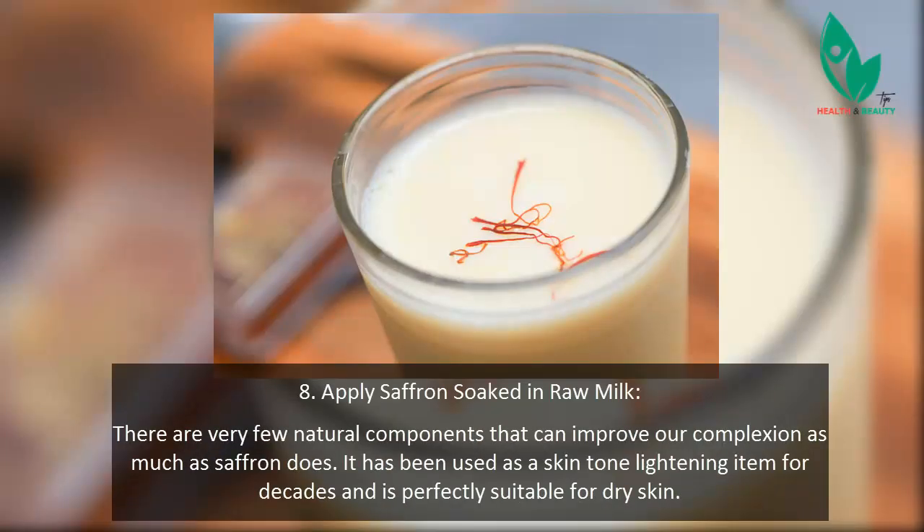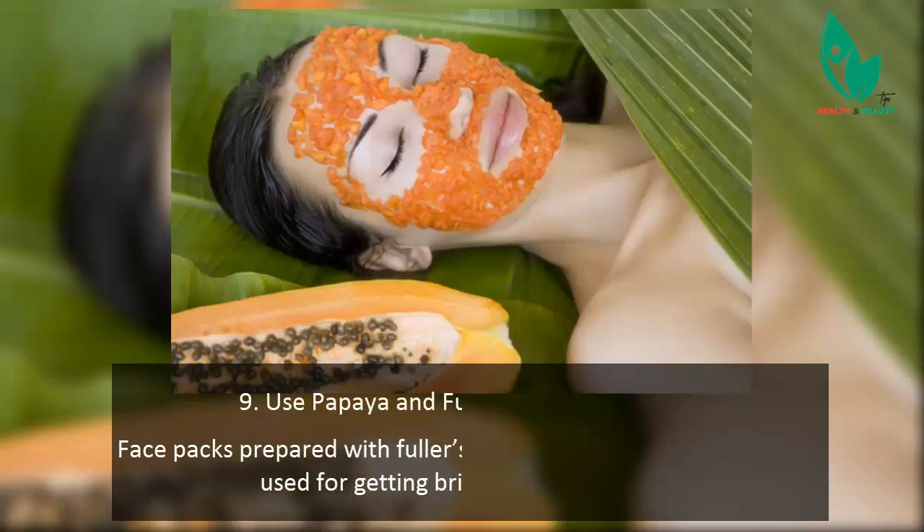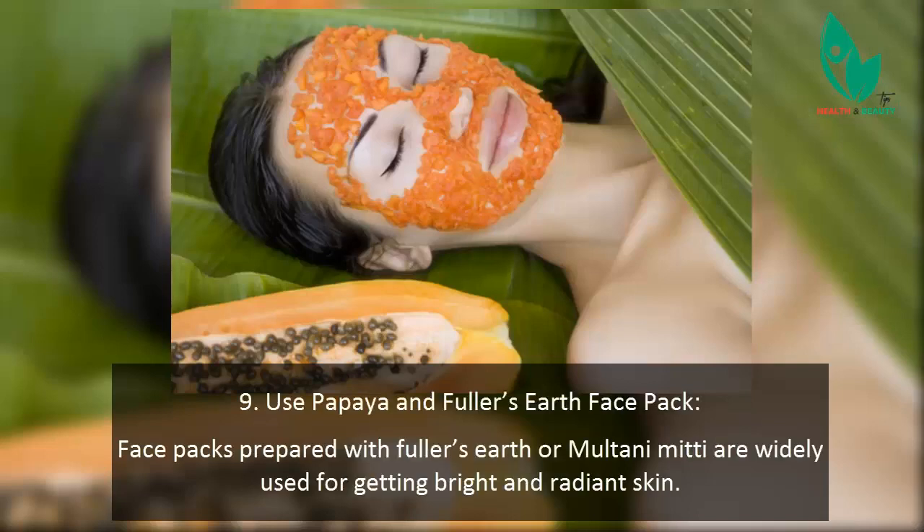Tip 8: Apply saffron soaked in raw milk. Very few natural components can improve our complexion as much as saffron does. It has been used as a skin-tone lightening ingredient for decades and is perfectly suitable for dry skin. Take some unprocessed milk, drop a pinch of saffron into it, let the strands soak for a few minutes, and then apply it to your skin. The milk in the mixture also contributes to a healthy and natural glow.